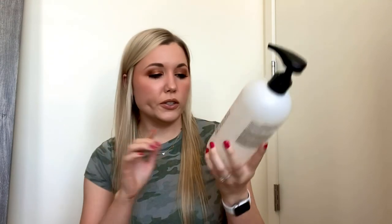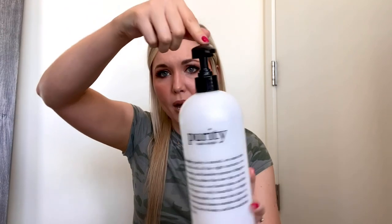Next up is a giant size Purity Made Simple One-Step Facial Cleanser — the 32 fluid ounce one with the big pump. I'm pretty sure I got it at Sephora. It took me exactly a year to use up. Really great for removing makeup and as a regular face wash in the shower. I am using a CeraVe cleanser now because it is fragrance-free. I've heard some people experience irritation with the fragrance in this one. I'm trying to eliminate fragrance from my skincare specifically on my face, so I don't think I'm going to be repurchasing this, at least not now. But if fragrance doesn't bother you, this is a really great product — I've used it for years.